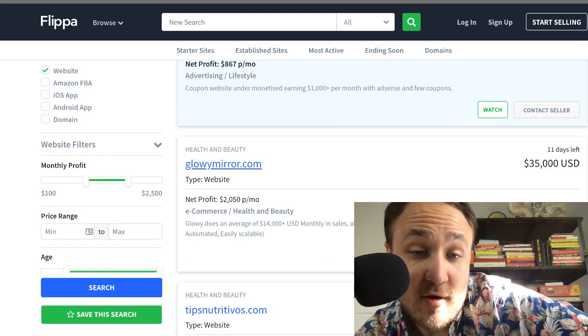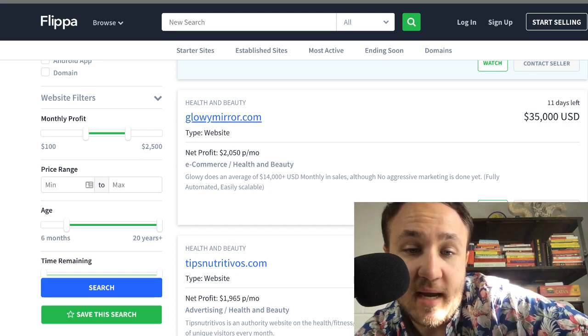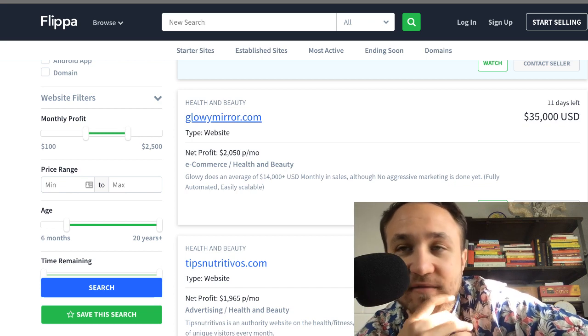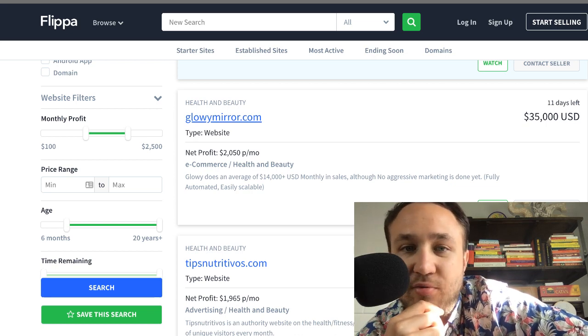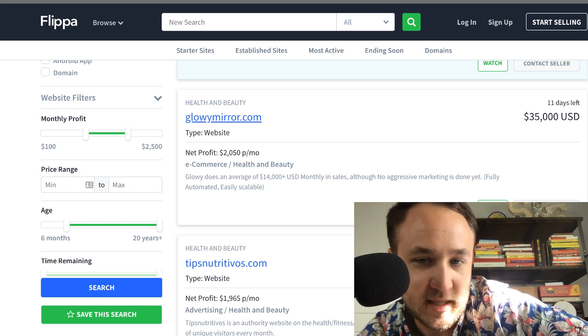Glowy Mirror looks like $2,050 per month in net profits and does an average of $14,000 in monthly sales. So even just off the bat, you can see that if they're making $14K and taking $2K in profit, those margins are pretty thin — and it's probably because it's an e-commerce site.